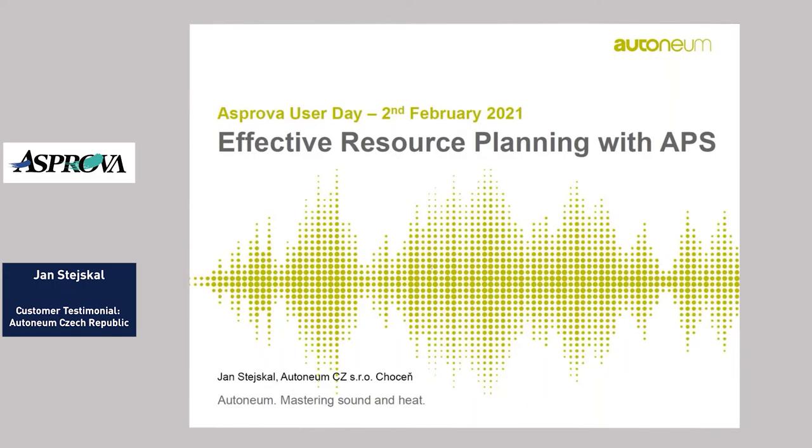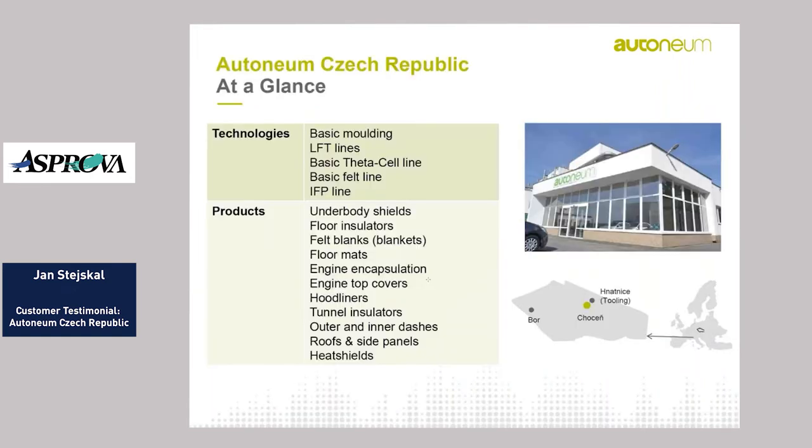Good morning everyone. My name is Jan Stejskal, I am the PCNL and logistics manager in Autoneum CZ Chocen plant in Czech Republic. It's my pleasure to introduce you to our experience from the implementation of Asprova and to present our solution of production planning in Asprova.